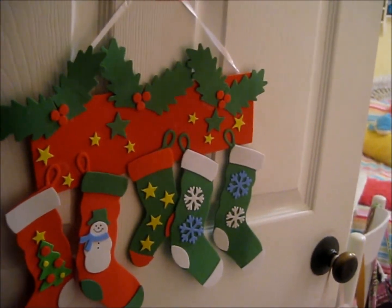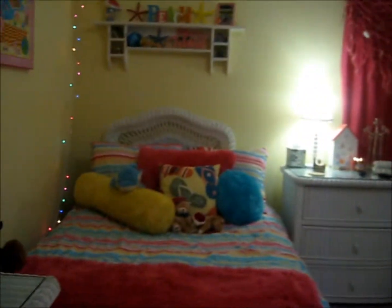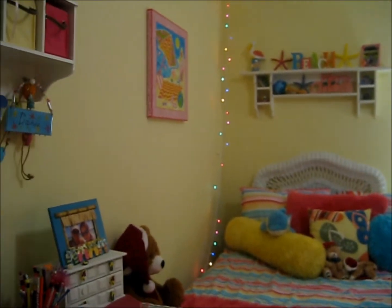So coming into my room, you see this thing I made when I was like five. I just thought that was really cute and that I should hang it up on my door. So that was my Christmas door decoration.